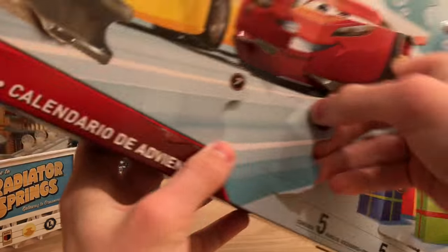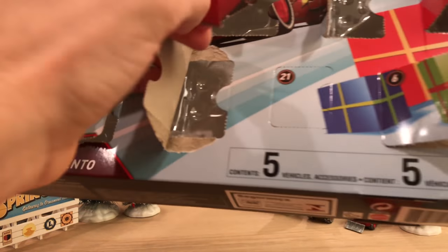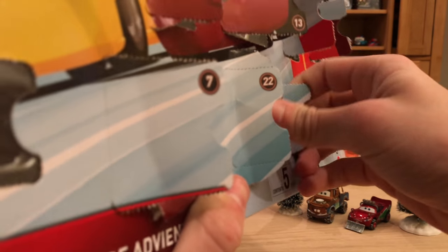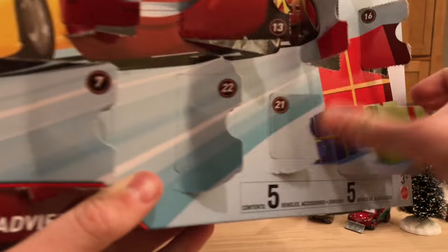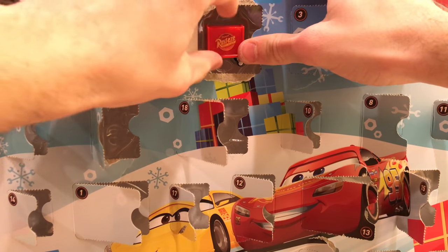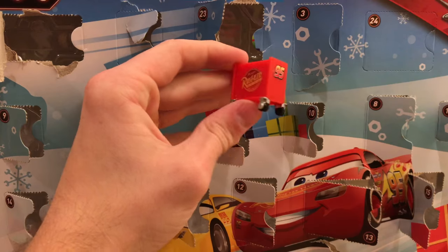Day 22 is a red flag. I accidentally skipped Day 21, which turned out to be another cone — silly me, I'm just tired. I'm recording this on Christmas Day after staying up late for Christmas Eve. Day 21 also gives us a Rusty's 95 pit crew toolbox, which is pretty cool.